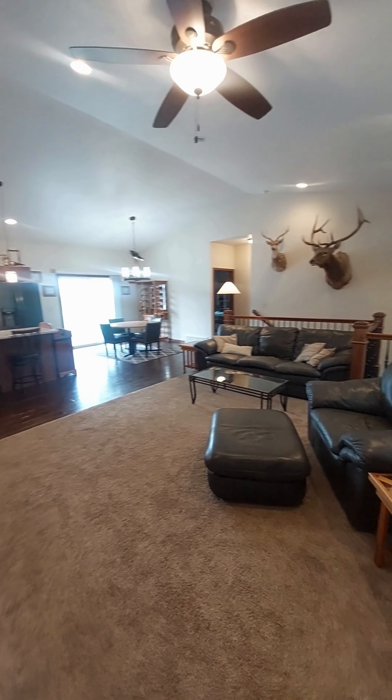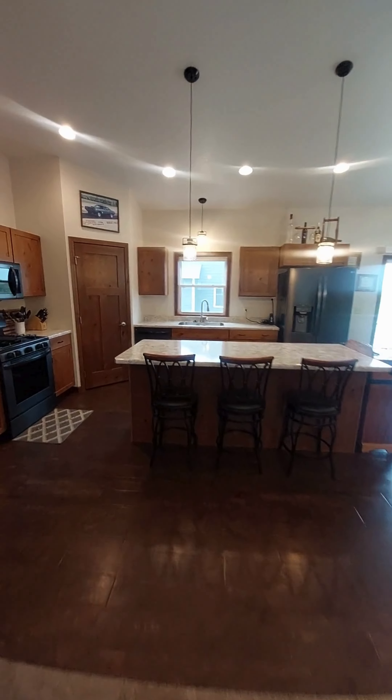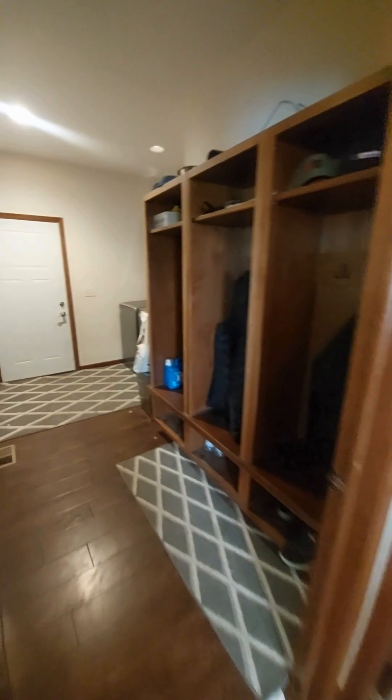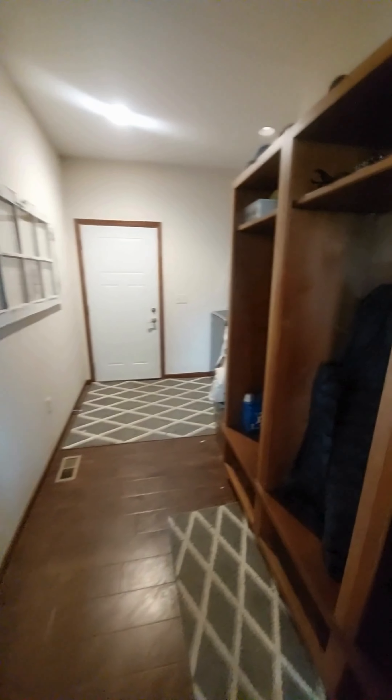Right when you walk in it's your living room, dining room, and kitchen. We have a pantry there, gas stove, laundry, there's the garage, and a nice big locker room area.